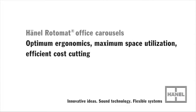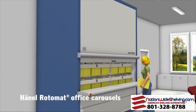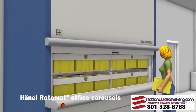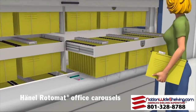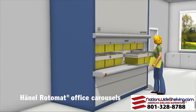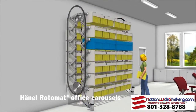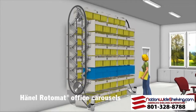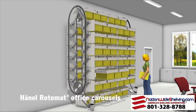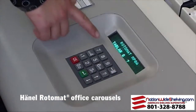Hainel's Rotomat Office Carousel — advantages that speak for themselves. The operating principle behind Hainel's Rotomat Office Carousel is designed according to the tried and tested vertical carousel technology. This means the files are brought to the user and not vice versa. The Rotomat automatically brings the requested file, index card or folder to the ergonomic retrieval height at the touch of a button.